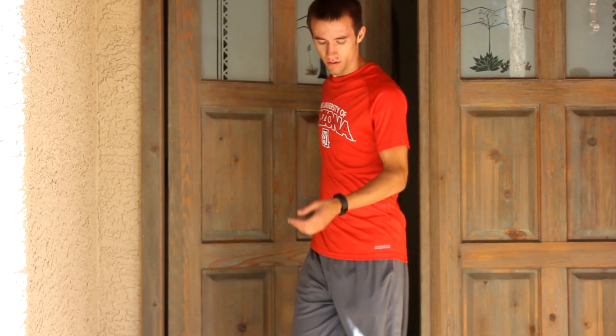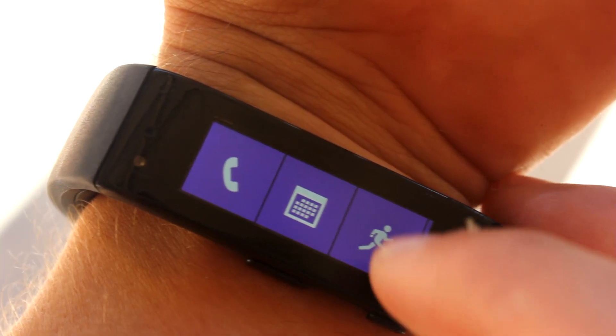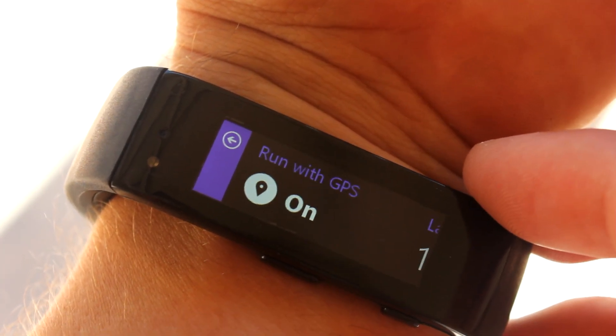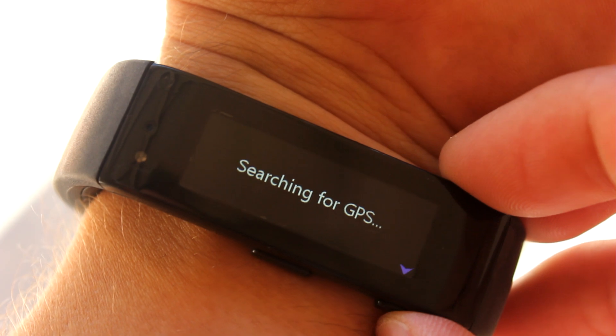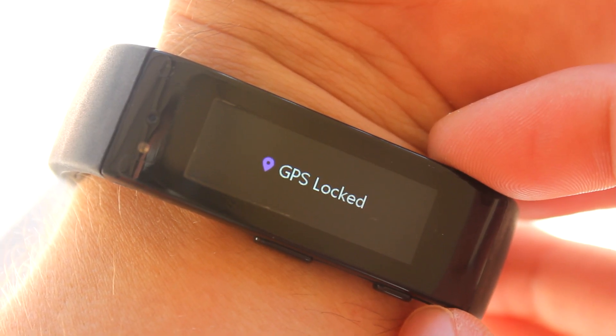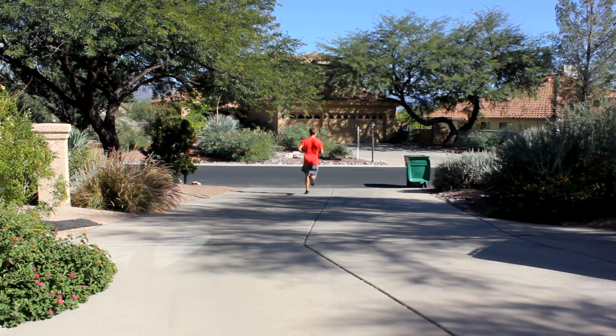To track running, walking, bicycling, and other distance-related activities, you can use Run Mode, which can optionally use GPS to measure the distance you cover. Thanks to the built-in GPS, you can leave your phone at home while running. Using GPS also helps the band calibrate your step size so it can more accurately estimate distances without GPS.